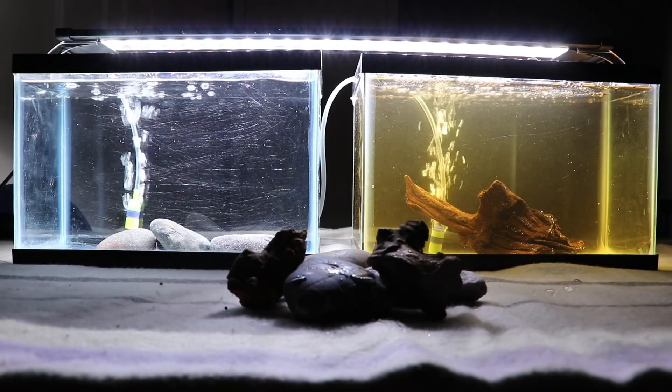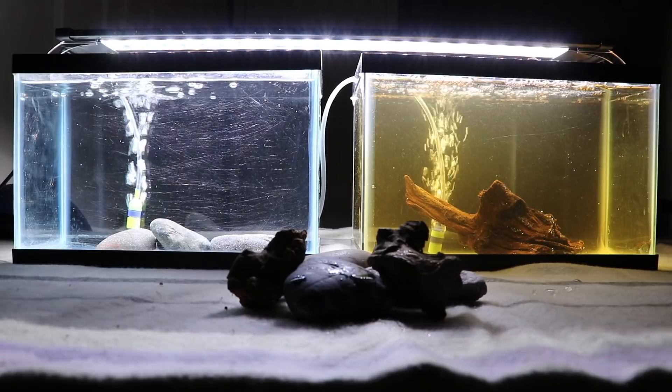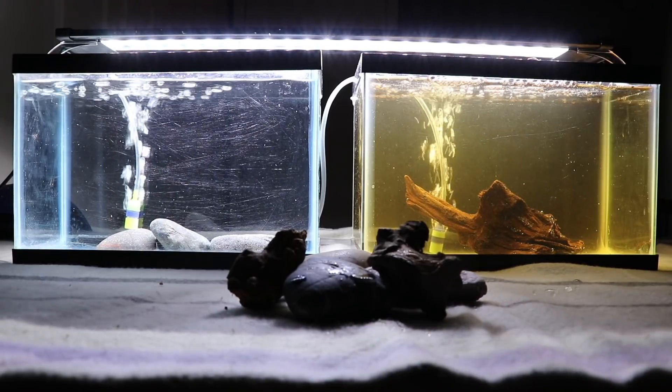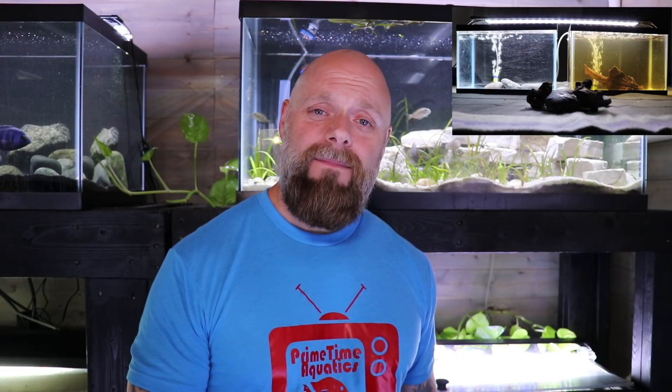If you said the tank on the right is more healthy for fish, sorry to inform you — you're still wrong. And here's why, and this is a really important point and it's the point of this video: you cannot determine water quality by looking at water.